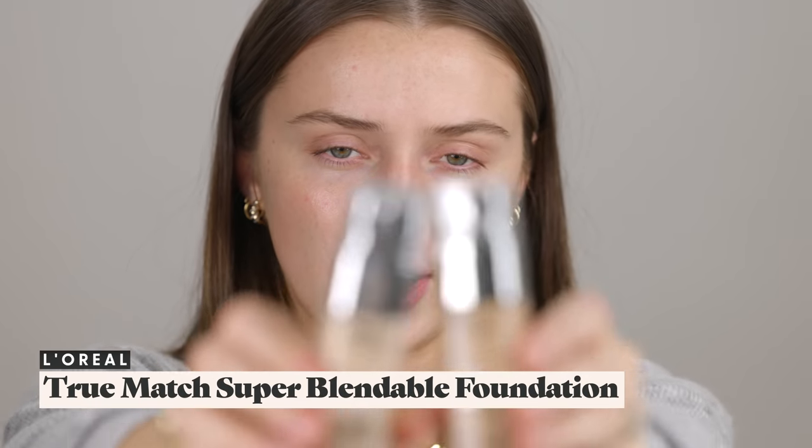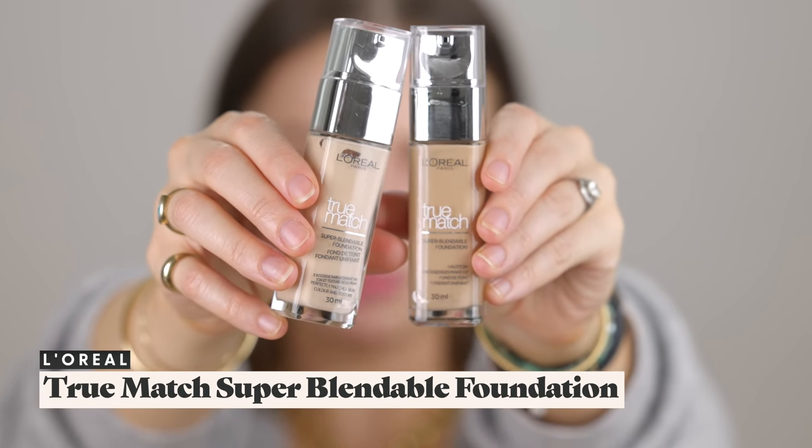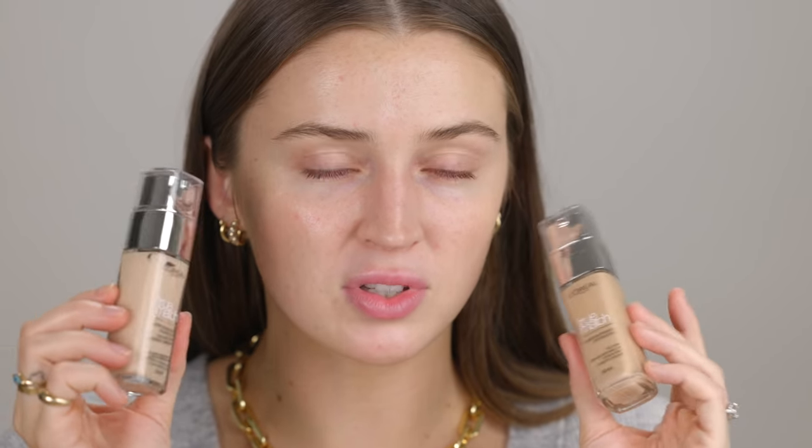I'm going to have to keep you posted and see if I get any breakouts. Let's move on to foundation. I picked up two shades of this new L'Oreal True Match Super Blendable Foundation. On the display I could only find one shade in every five, so I picked up the two lightest ones: shade 1N and shade 3.5W. I'm going to do a little mixologist moment and make my own shade. It's made with hyaluronic acid and promises 24-hour hydration and improved skin quality in two weeks.